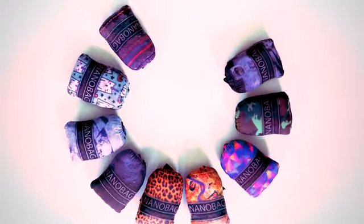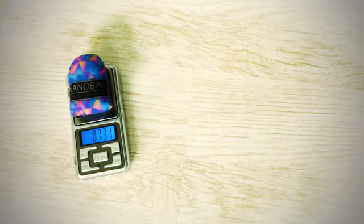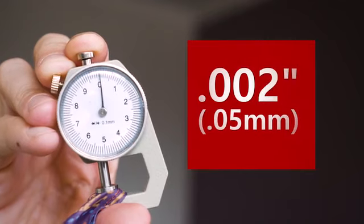With NanoBag 3, we've also shaved out 5% of the already ultralight bag. It weighs only 0.73 ounces. It's crafted from our custom-made ultra-high-performance reinforced diamond ripstop fabric. The super-strong fabric measures only 0.002 inches thick — that's half the width of a human hair.